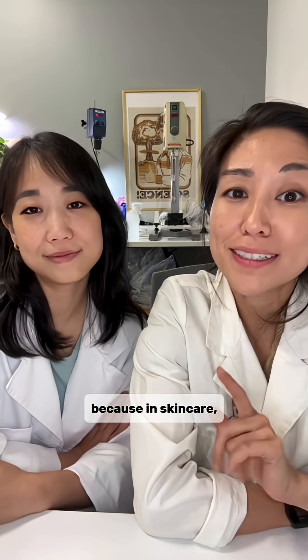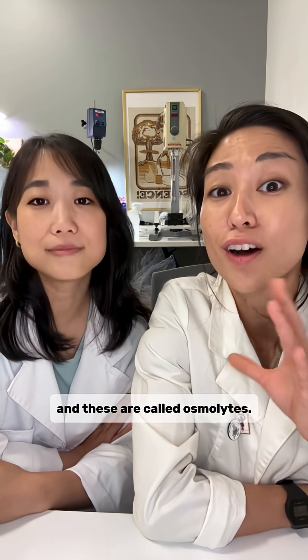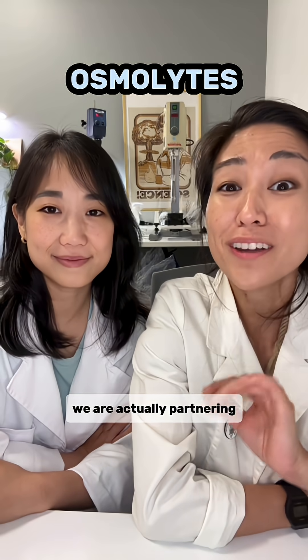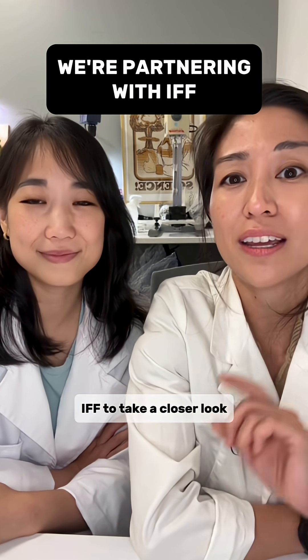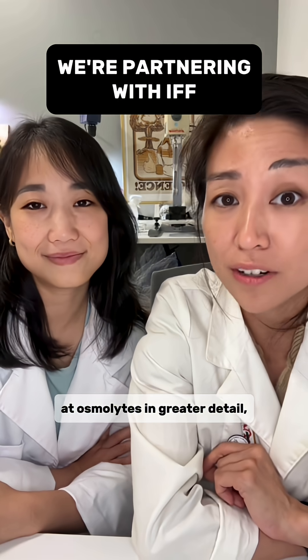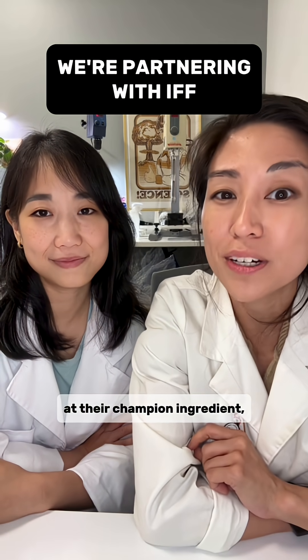Now not to worry, because in skincare there are ingredients to actually help with skin's osmotic balance, and these are called osmolytes. In the next few months, we are actually partnering with a huge ingredient supplier, IFF, to take a closer look at osmolytes in greater detail, their actual impact on skin cells, and take a look at their champion ingredient, betaine.